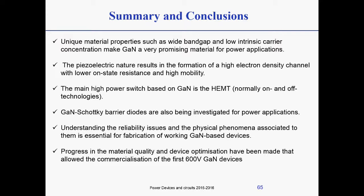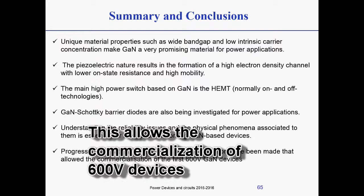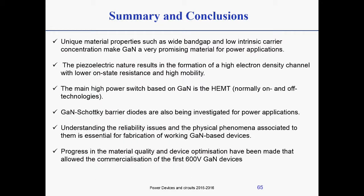Understanding the reliability issues of these devices is crucial to designing devices that are not affected by them. There are several ways to do it, and this is what I do in my research, but it's not the focus of this lecture. It is important to know that there are traps in the devices and there are ways of characterizing them. Progress in material quality and device optimization has been made since gallium nitride was first considered for power applications, and this has enabled the commercialization of 600-volt devices.